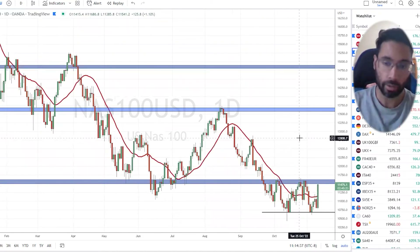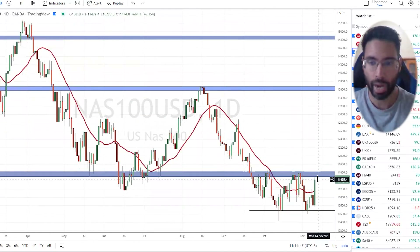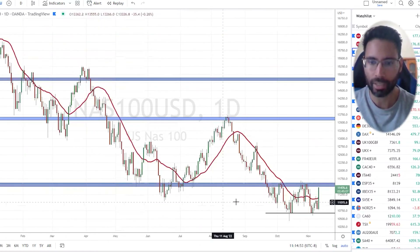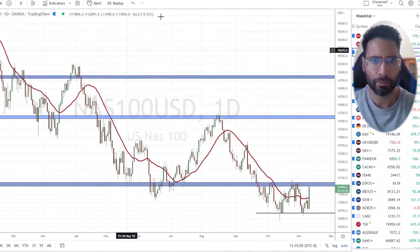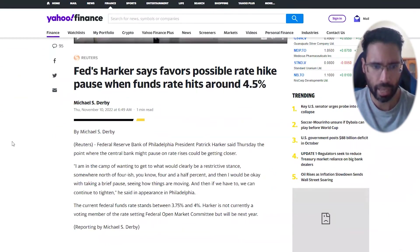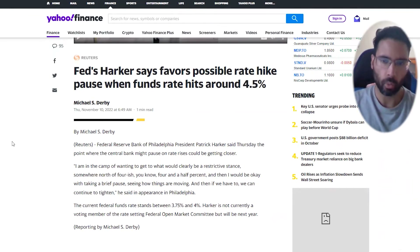I have the Nasdaq on my radar for a long — I'm not in a position just yet because I think the breakout could trigger sometime in the next few days. If we don't see those breakouts, perhaps we just continue to range on the Nasdaq. There was a Fed president — Philadelphia president Patrick Harker — who said he's in the camp of wanting a restrictive stance somewhere north of 4.4 to 4.5 percent. Currently we're at 3.75 to 4 percent, so there's likely going to be a 50 basis point hike in December, taking us to 4.5 percent.